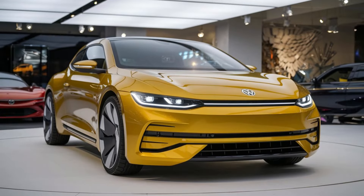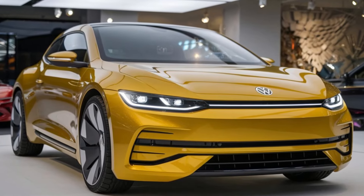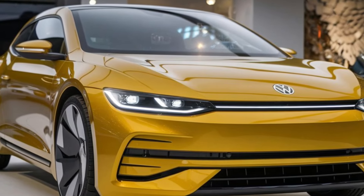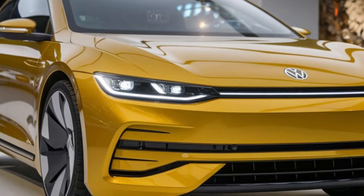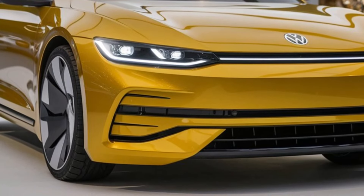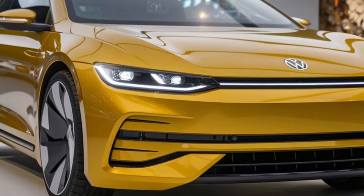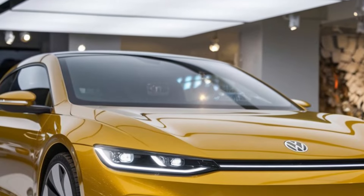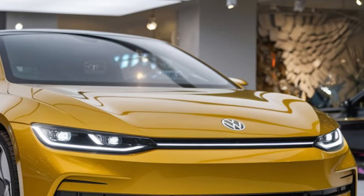For those who prefer an eco-friendly option, there's also an all-electric version offering impressive acceleration and zero emissions. The electric variant features a high-capacity battery, providing a range of up to 300 miles on a single charge. With fast charging capabilities, you can get back on the road in no time. Whether you choose the petrol or electric model, the Sirocco delivers exhilarating performance without compromising efficiency.